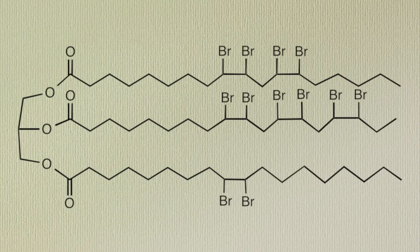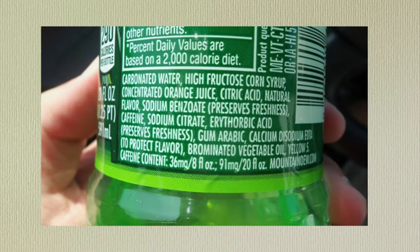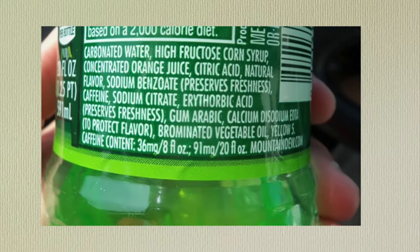If you've ever drank Mountain Dew, you've interacted with bromine in compound form. Mountain Dew uses brominated vegetable glycerin. Bromine is a strange element, so let's make some.